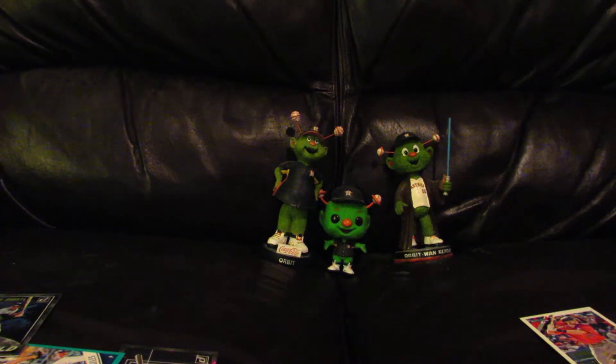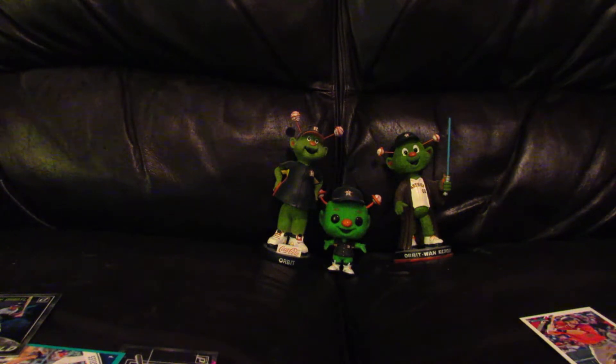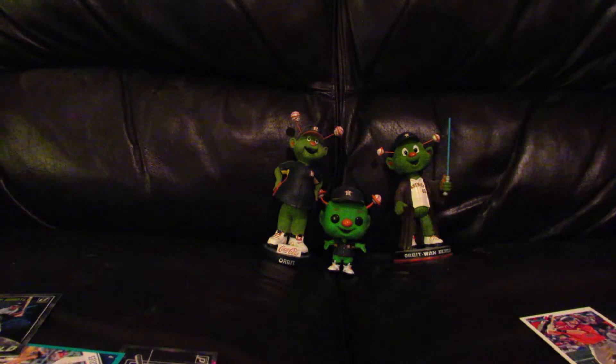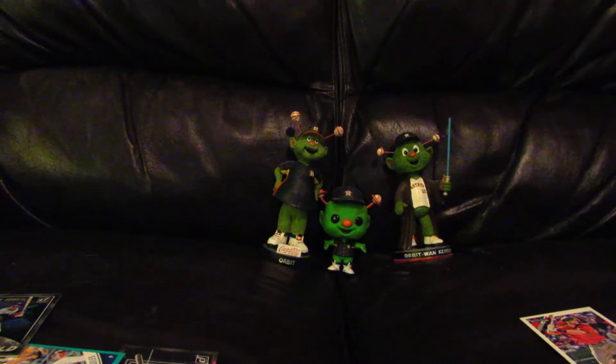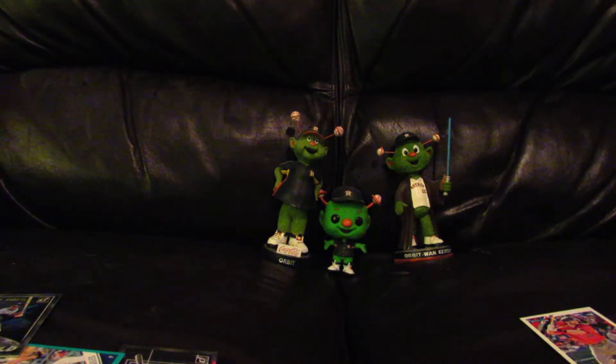Next up are a couple of parallels of the Diamond Kings. One is of Adam Jones — it's a blue and white star variation, not numbered. The other is a polo foil of Max Muncy, numbered 490 out of 500. I also got some additional cards with the blue and white stars variation: Kyle Schwarber, Shawn Morimando, and Carlos Santana.